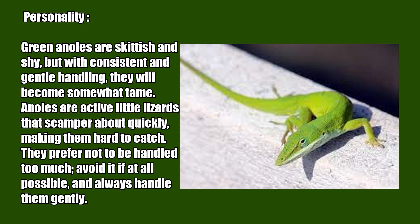Personality: Green anoles are skittish and shy, but with consistent and gentle handling, they will become somewhat tame. Anoles are active little lizards that scamper about quickly, making them hard to catch. They prefer not to be handled too much — avoid it if at all possible and always handle them gently.